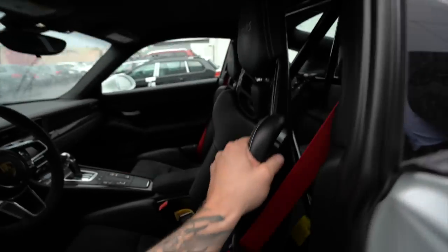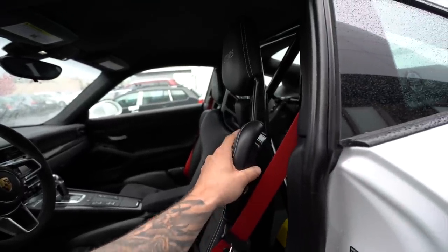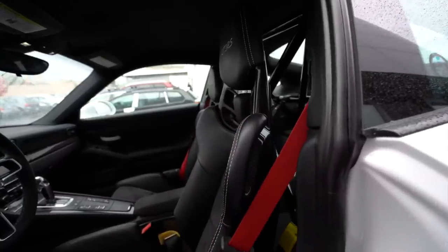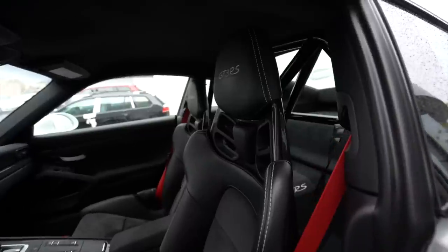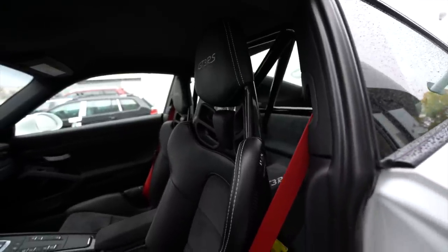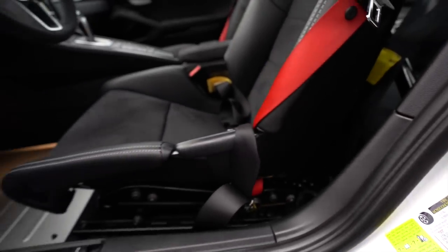This seat is the exact same seat — if you spec a GT4 you could get this, which comes from the 918 GT3 RS. These seats are incredibly expensive — about a $6,500 option on these cars, but if you try to get a set on the open market they're about $15,000, if not more. And hard to get. So there you guys have it.